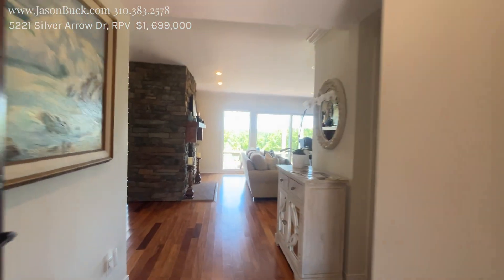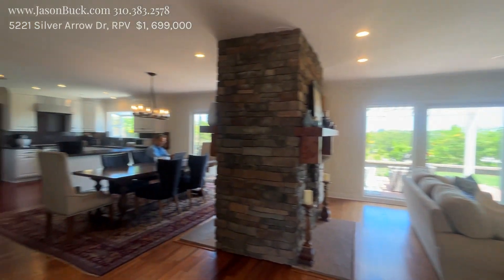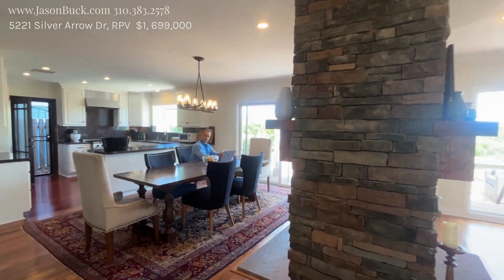I love looking through the house to the valley down below. Chris is our listing agent — Chris Plank. Thank you for letting us come in.